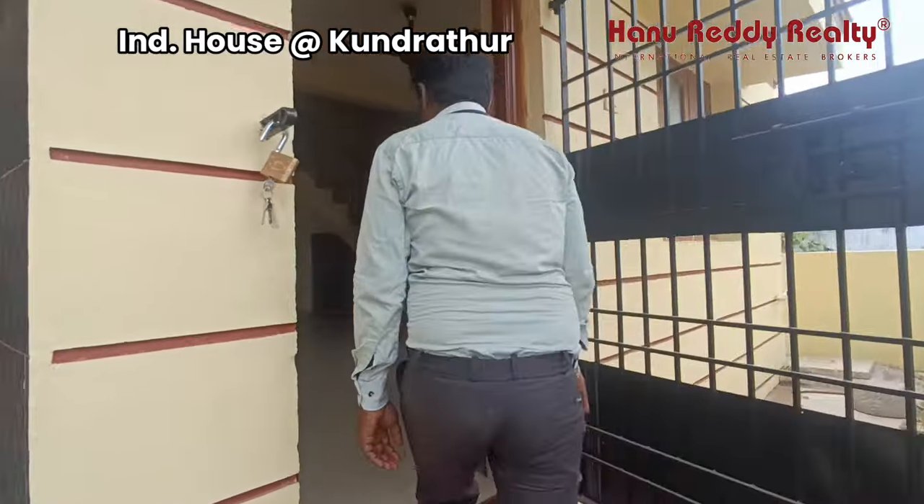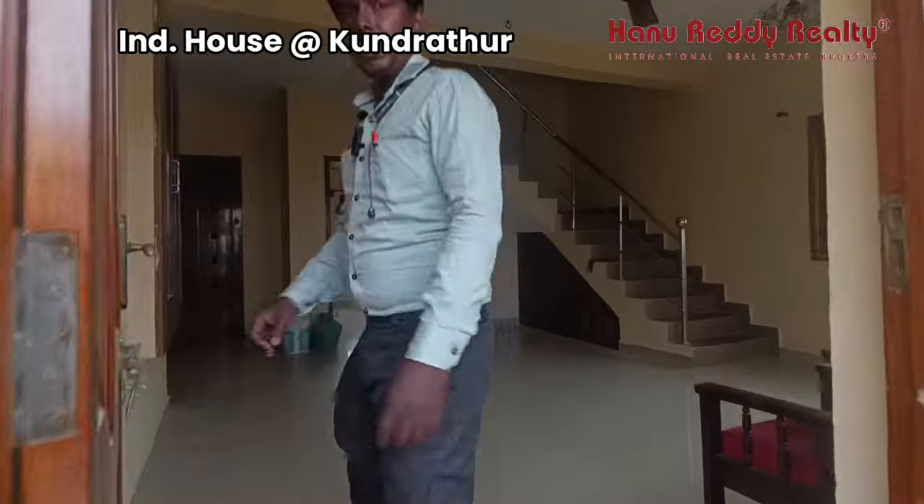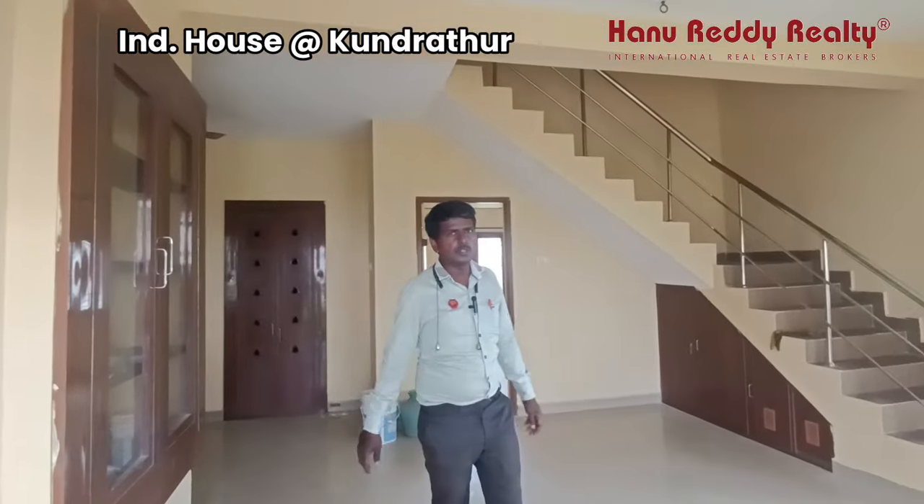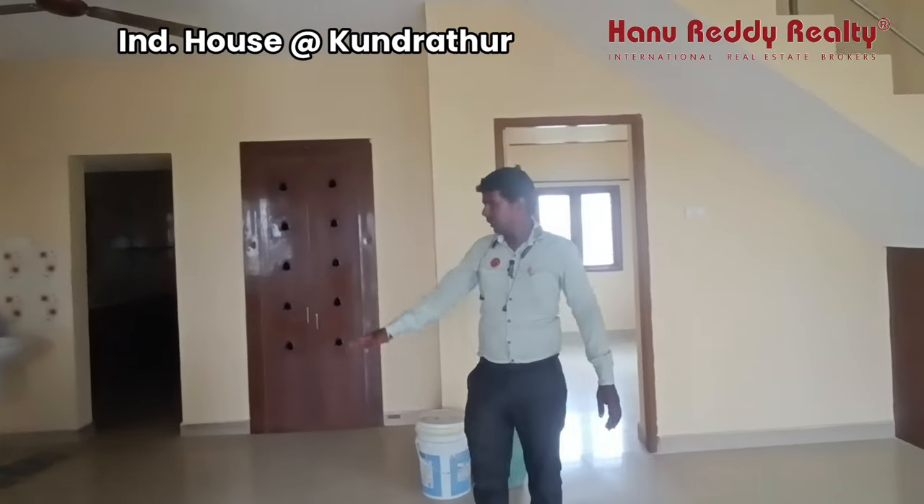This is a spacious area. This is a small house with a large ground floor land of 1200 square feet. This is a spacious hall area.